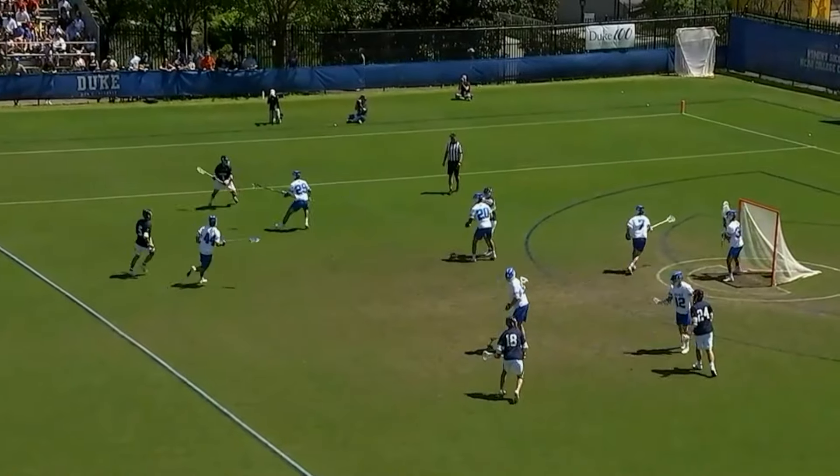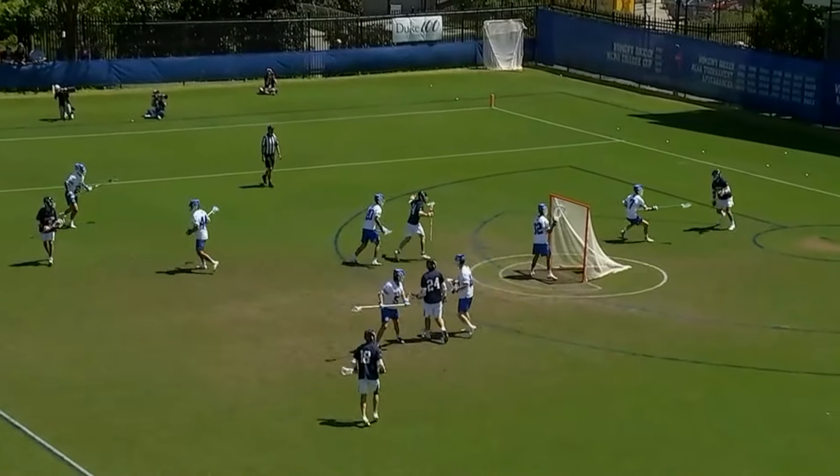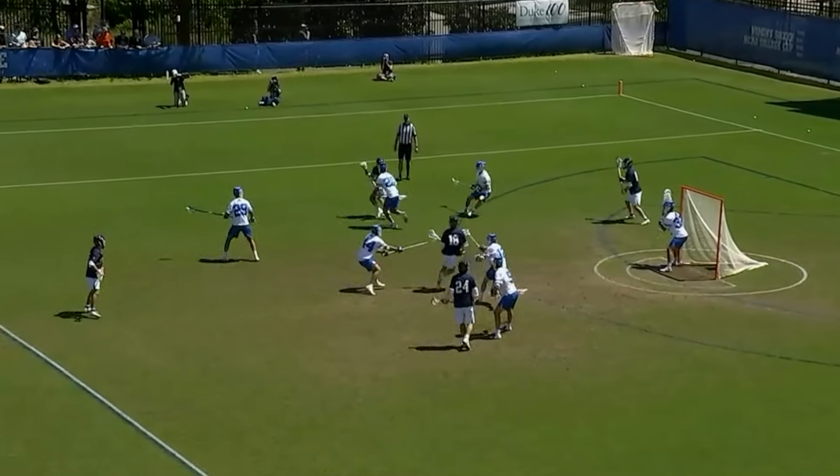Joey Terenzi, number five in blue, keep an eye on him. He's been playing short-stick defensive midfielder all year, but he's a little banged up, so he's running out of the box on offense in this game.